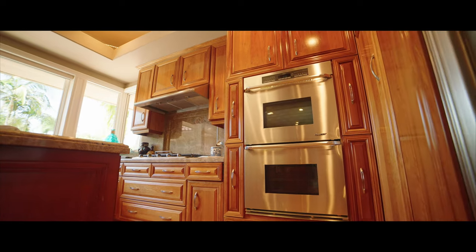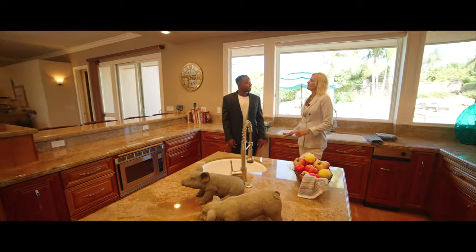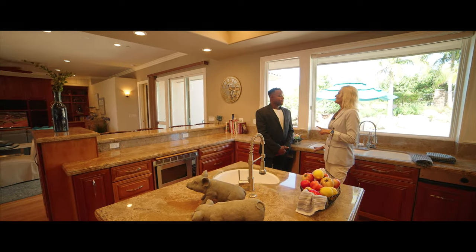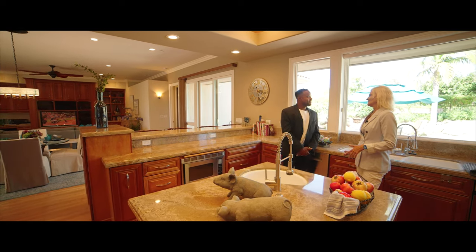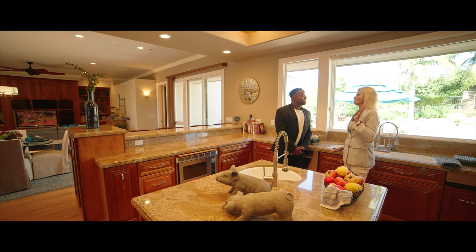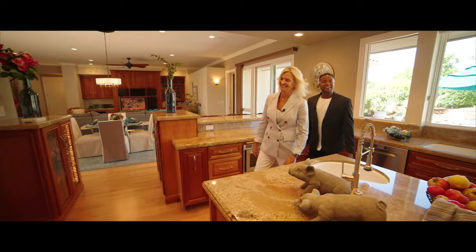There is so much more home to see — different wings, so much in that direction. But since we're on this side of the house, I have to show you the garage. It's a man's dream out there. Let's head to the garage.